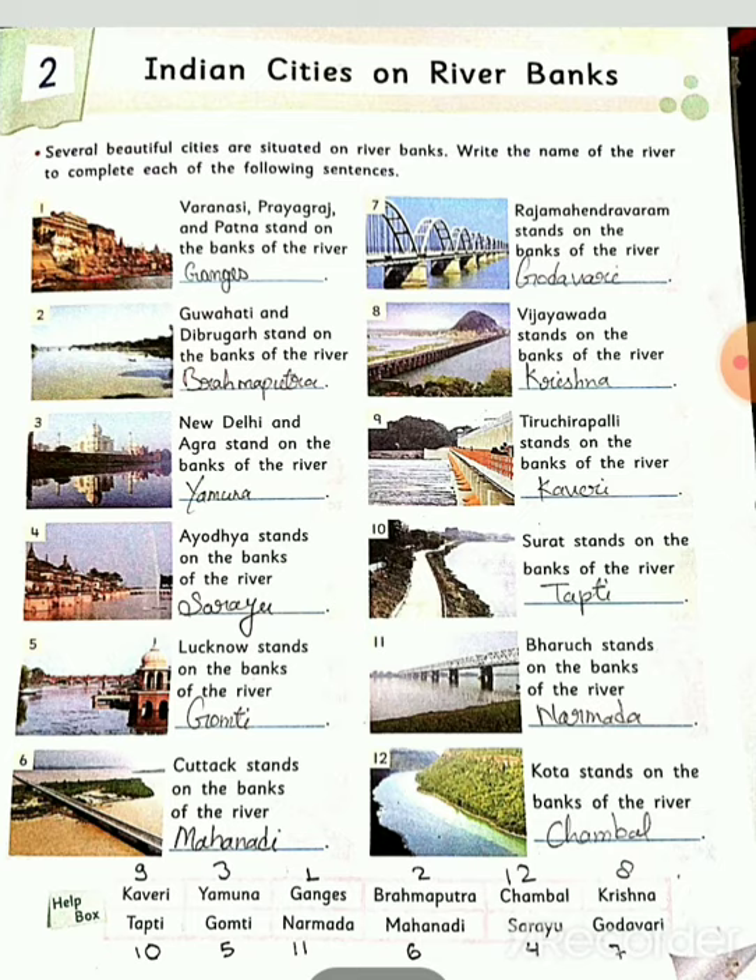Indian cities which are situated on the banks of rivers. There are many beautiful cities situated on river banks. Here, the names of rivers are given and we have to complete each of the following sentences. So first number: